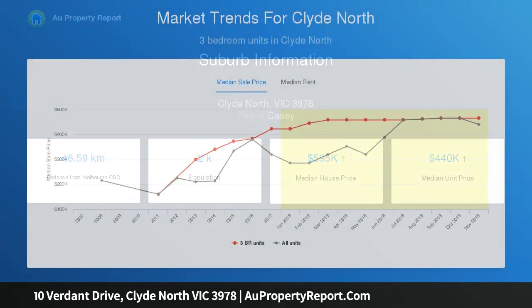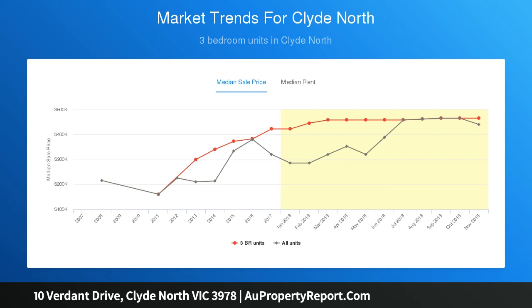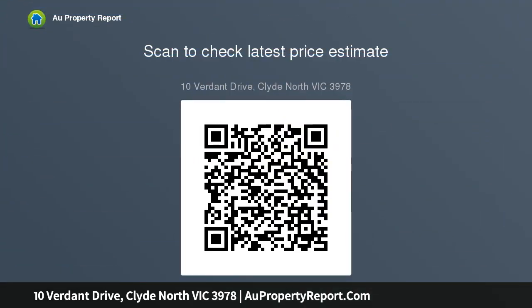This substantial 571 square meters parcel of land approx is primed and prepared for the next sensational chapter. Take advantage of a far-reaching 18 meters front edge and 31.7 meters depth — the perfect dimension.